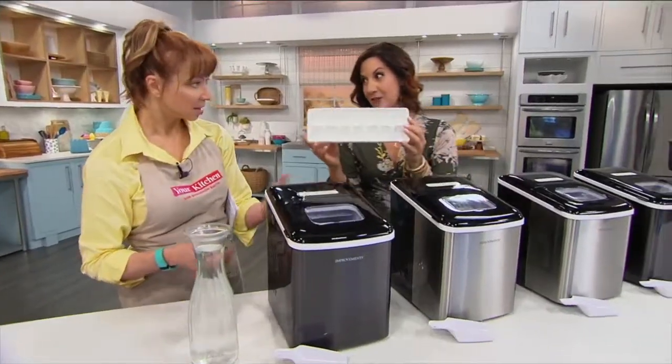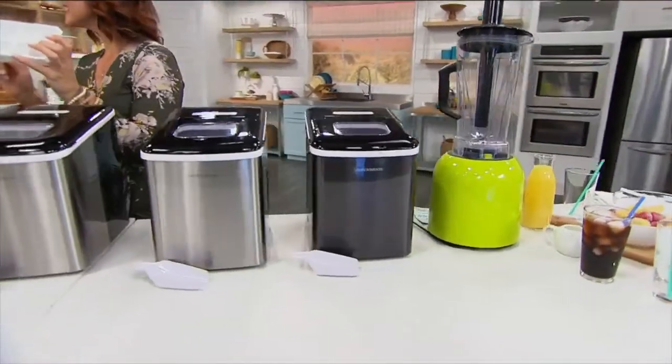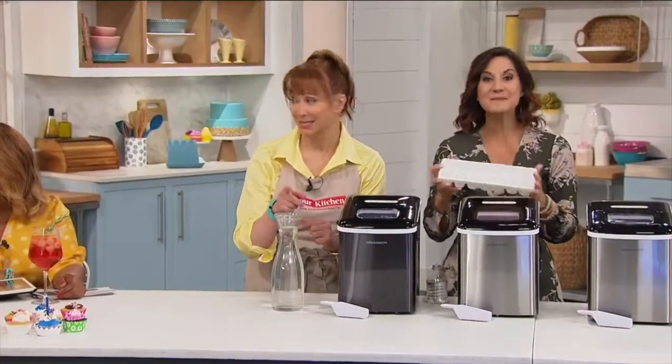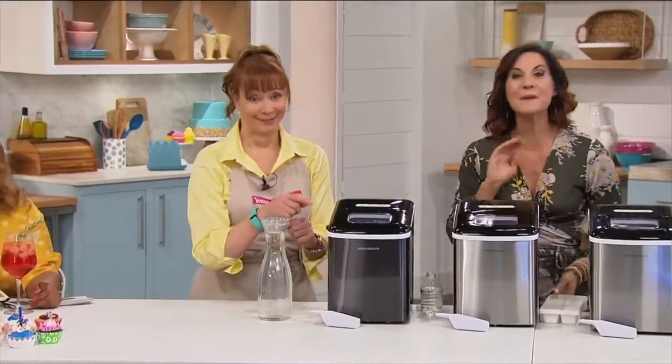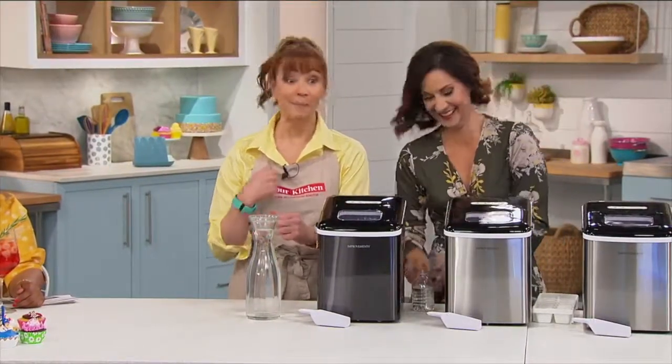If you're still using one of these old-fashioned ones, it's six hours. Even your refrigerator ice maker takes three and a half hours. This takes nine minutes — nine minutes, start to finish. It is amazing. I'm not even sure I can finish a cocktail in nine minutes. I can — I'm pretty good.